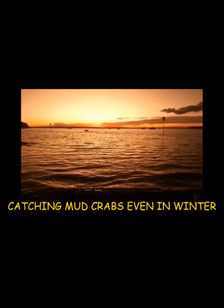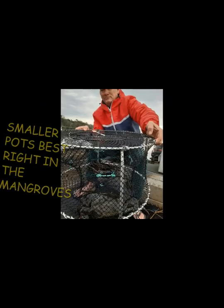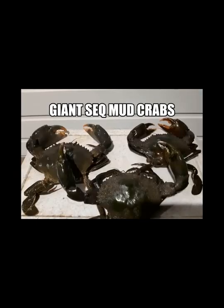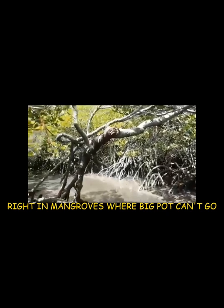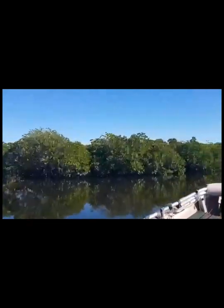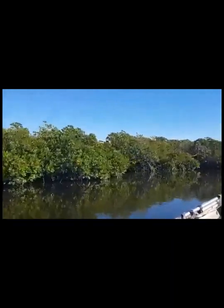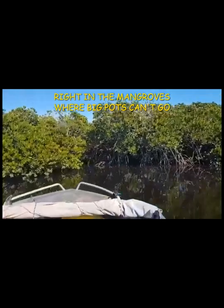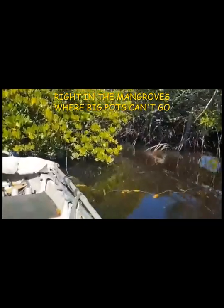Stevie C has been testing these smaller pots for the last three to four months, putting them right in the mangroves where the big pots just can't get to — it just makes common sense and will catch a lot more crabs. When the tide rushes in, the water covers the pots and the crabs walk straight in. It is also crucial to use mullet flesh, mullet frames, or mullet heads as they seem to be the best bait, although saltwater catfish with their oily flesh is also quite productive.